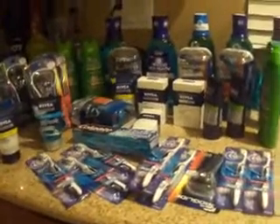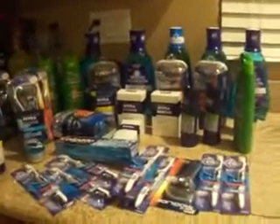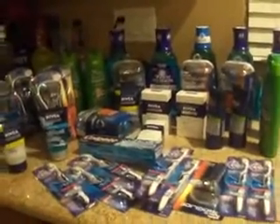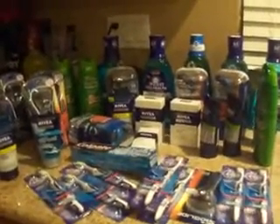As usual, questions, concerns, comments — go ahead and leave them or email me and I'll get back to you. Happy couponing, guys! Hope you're all having a great week. Bye!